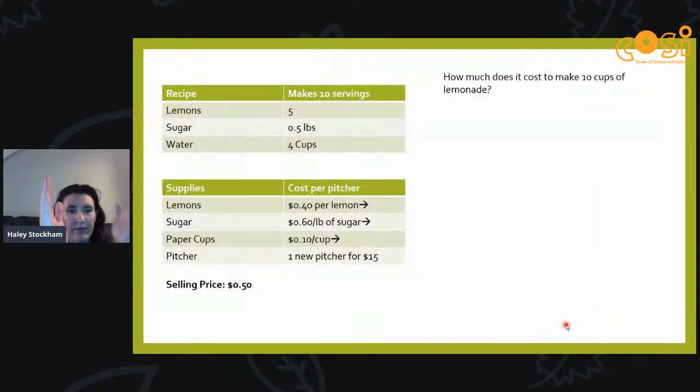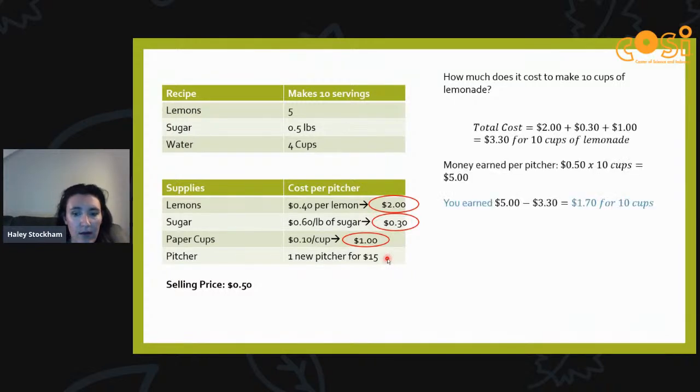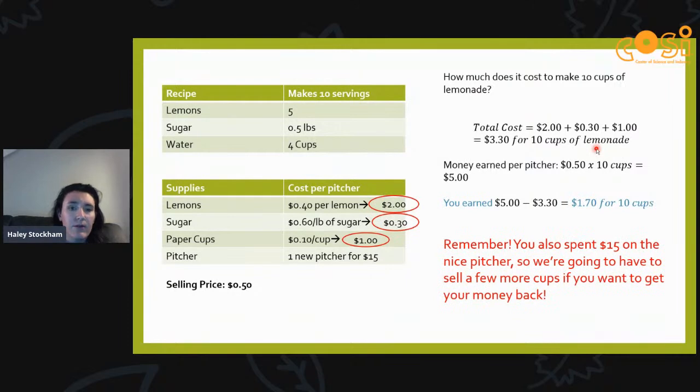Here's a list of supplies and costs: for lemons about two dollars, for sugar about 30 cents, and paper cups about one dollar — if you're making a pitcher that holds 10 servings. So the selling price is set at 50 cents a cup. To make your pitcher it costs about three dollars and thirty cents total. If you sell every cup you earn five dollars, so you earn a dollar seventy cents profit per pitcher — but you also spent money on the pitcher itself and need to earn that back.